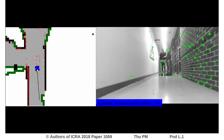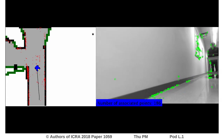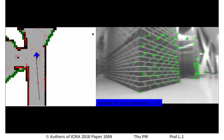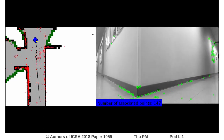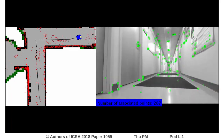We tested our system in two common indoor environments. Without feature constraint, the robot navigation system will fail due to tracking failure. On the other hand, our system is able to avoid the tracking failure and reach the goal with more than 80% success rate.